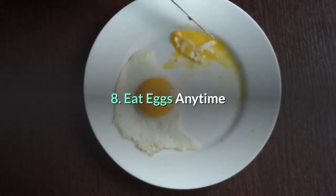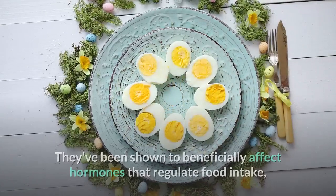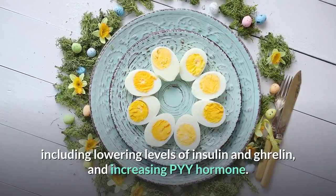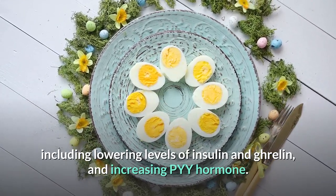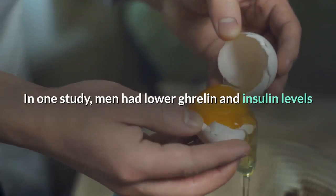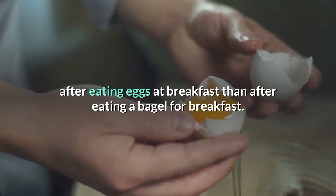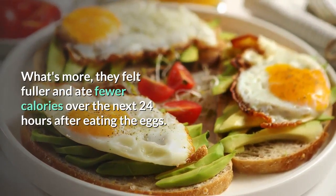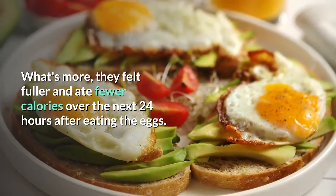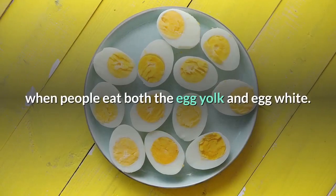Number eight: eat eggs. Eggs are one of the most nutritious foods on the planet. They've been shown to beneficially affect hormones that regulate food intake, including lowering levels of insulin and ghrelin and increasing PYY. In one study, men had lower ghrelin and insulin levels after eating eggs at breakfast than after eating a bagel for breakfast. What's more, they felt fuller and ate fewer calories over the next 24 hours after eating the eggs.